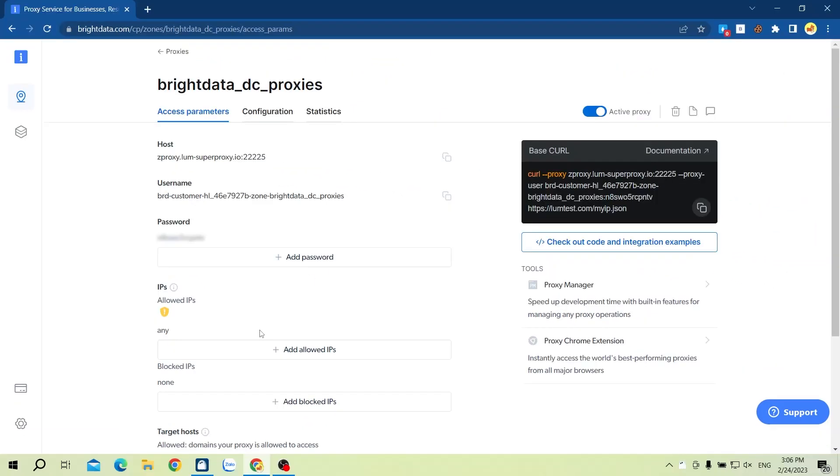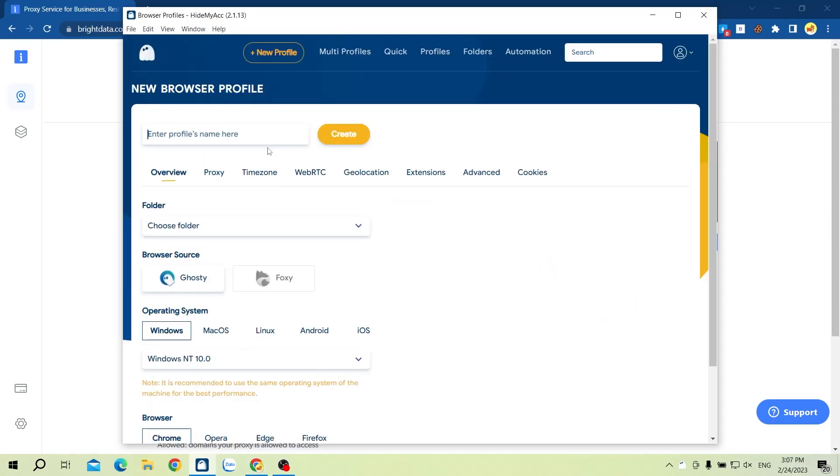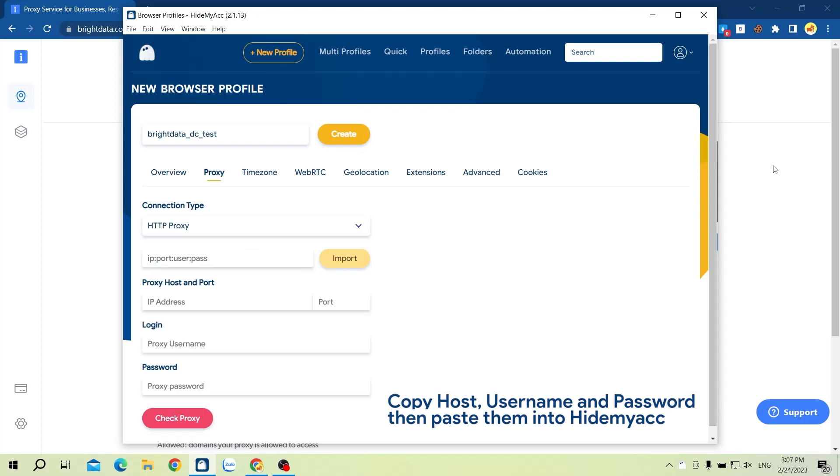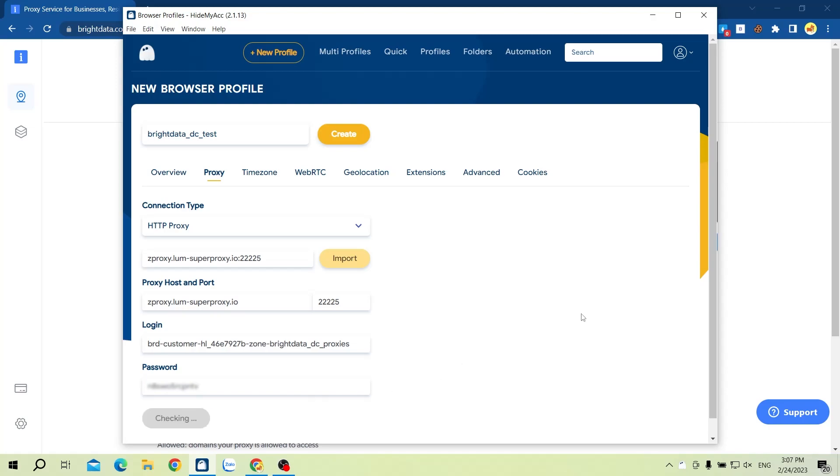Now I will show you how to set up a Bright Data proxy in HideMyAc. Create a new profile on HideMyAc. Click on the proxy section, choose HTTP proxy, and add the proxy you have just created on Bright Data. Click on check proxy to see whether the IP address is still active. You can see this IP address is active — click create to run a new browser with it.